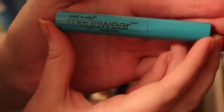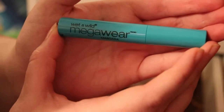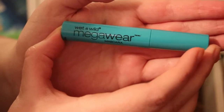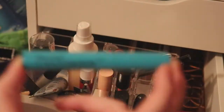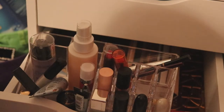This Wet 'n' Wild Mega Wear Mascara is staying too — I use this specifically for my lower lashes because it doesn't work as well on upper lashes, but I really like how it looks on the bottom. So that's why this third mascara is included.